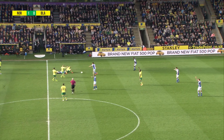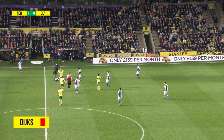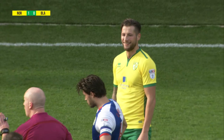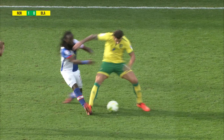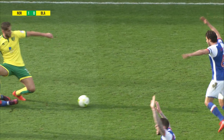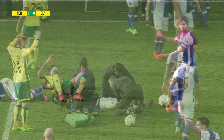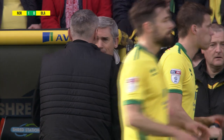That goal just settles any nerves there might have been, given the different type of pressure coming into this game. And there's a sudden red card! Mitchell Dykes has been sent off. We can see the studs were maybe slightly up from Dykes, then he seems to fall back — and that puts a whole different complexion on things.